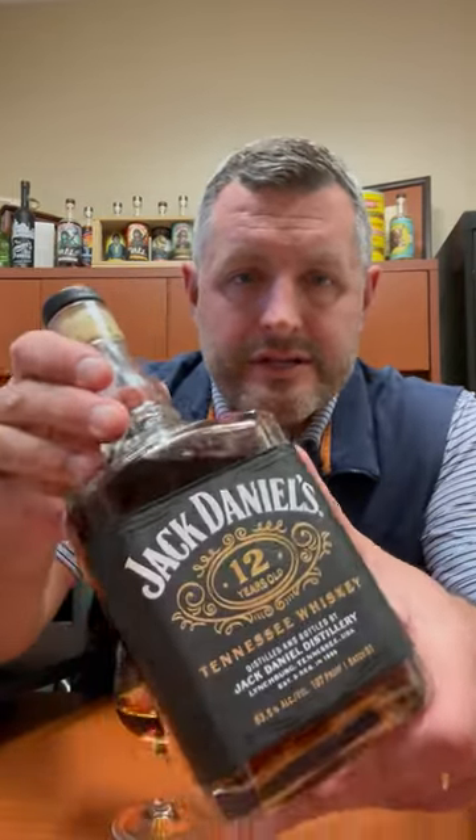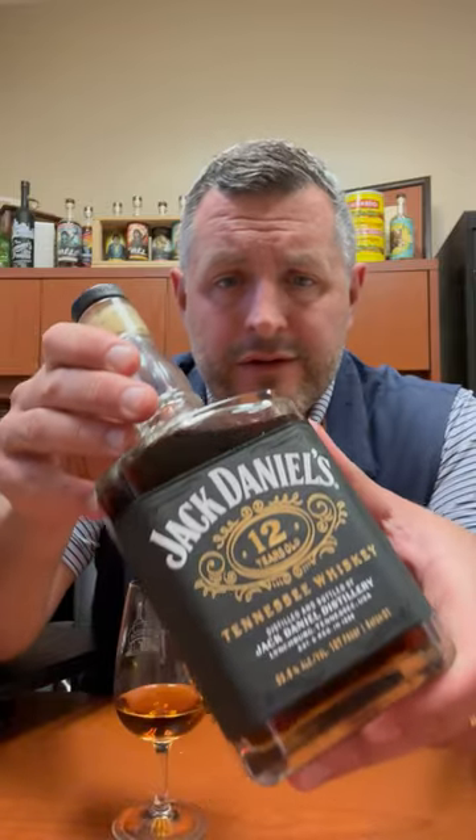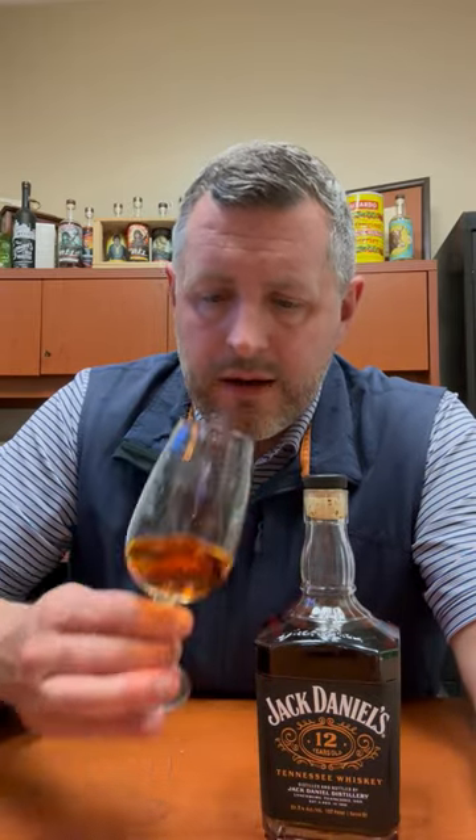The new Jack Daniel's 12 Year — I think we just got a new bottle of the year. Not a hint, not a whiff of a typical Jack Daniel's banana aroma. Instead, what we get here is toffee, caramel, a cinnamon sugar aroma, and very sweet orchard fruit instead of tropical fruit.